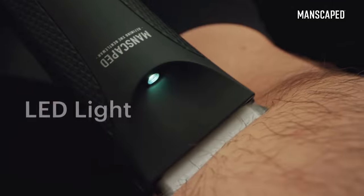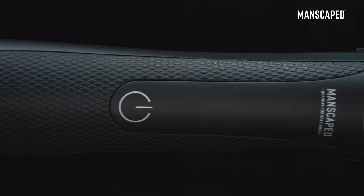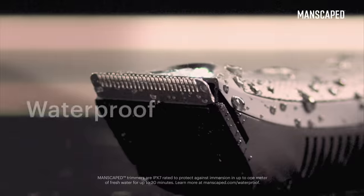Some key features are this new built-in LED light, the improved battery life, the handy adjustable guards, and now it comes with a cool charging dock powered by USB. It cuts clean and I can use it in the shower.